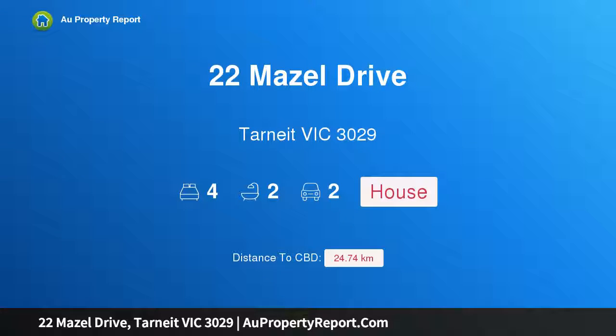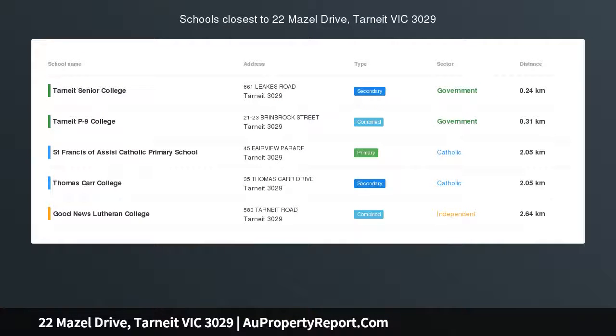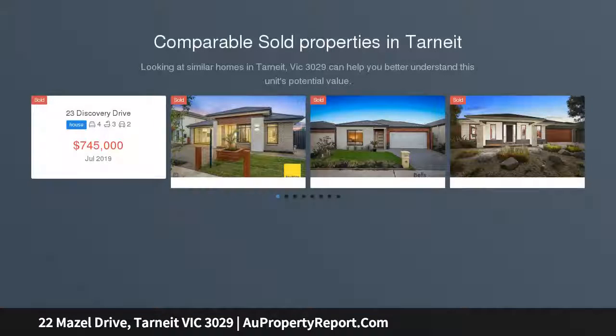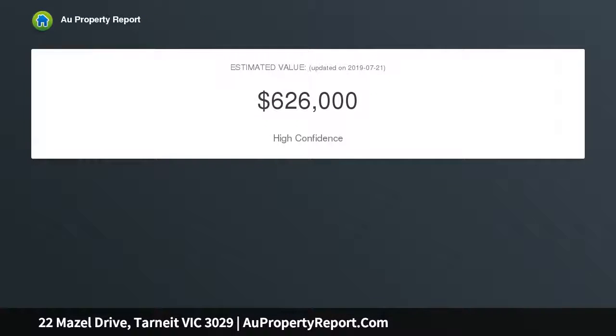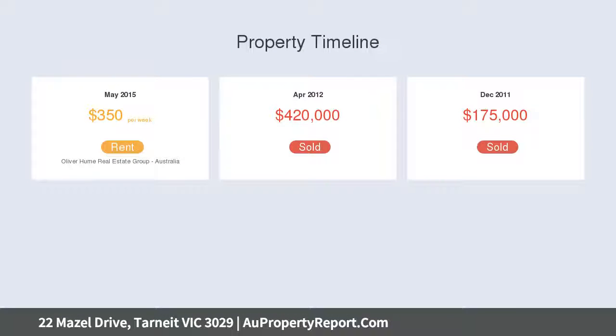Hi, I am glad to introduce property 22 Mazel Drive, Tarnit, Victoria 3029. Central location, spacious living, situated in one of Tarnit's most peaceful pockets and only a short distance to Tarnit Shopping Center, schools, public transport, and Tarnit Train Station. This well-presented single-story brick veneer home is perfect for families looking to move into this growing postcode.